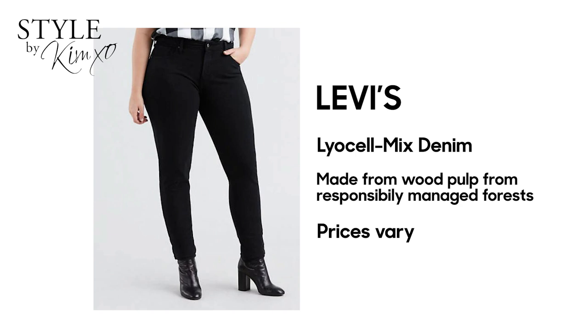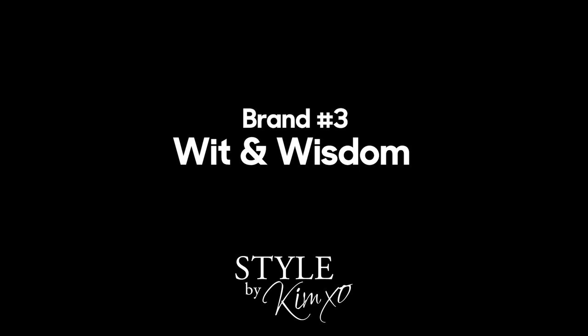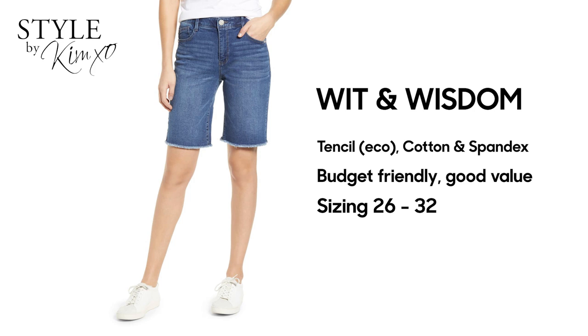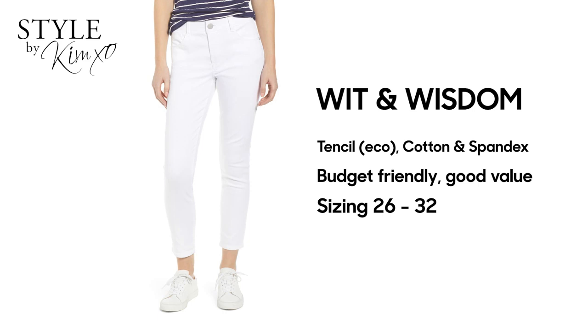As I go through these different tummy control jeans, take a look at the ones that will work for you — there are different price points, different colors, and they will all fit slightly differently. The third brand I found was Wit & Wisdom. I've seen these a few times; I think they might be Nordstrom's house brand. They can be a lot more economical — I saw them on sale for around $40. If you want to experiment and maybe it's not a jean you plan to have long-term, although I think once you have a pair, you really won't go back.